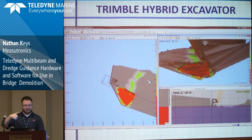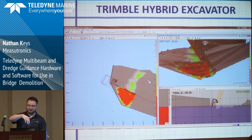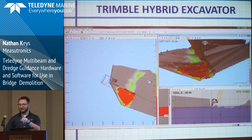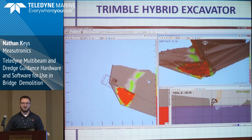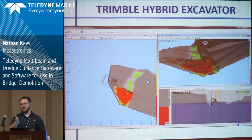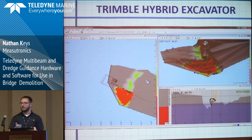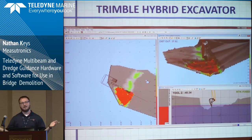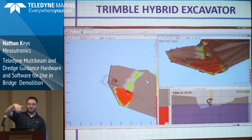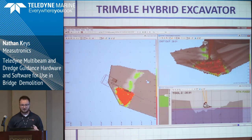This is based on the bucket teeth — wherever the bucket has been, it updates the surface to that point. Wherever the bucket teeth have been, it will remove the surface. But that's sort of theoretical, right? It just means the teeth have been there. It doesn't know if material sloughed back in, it doesn't know if half the bucket fell back in. We don't know that. So we're going to get around that though.